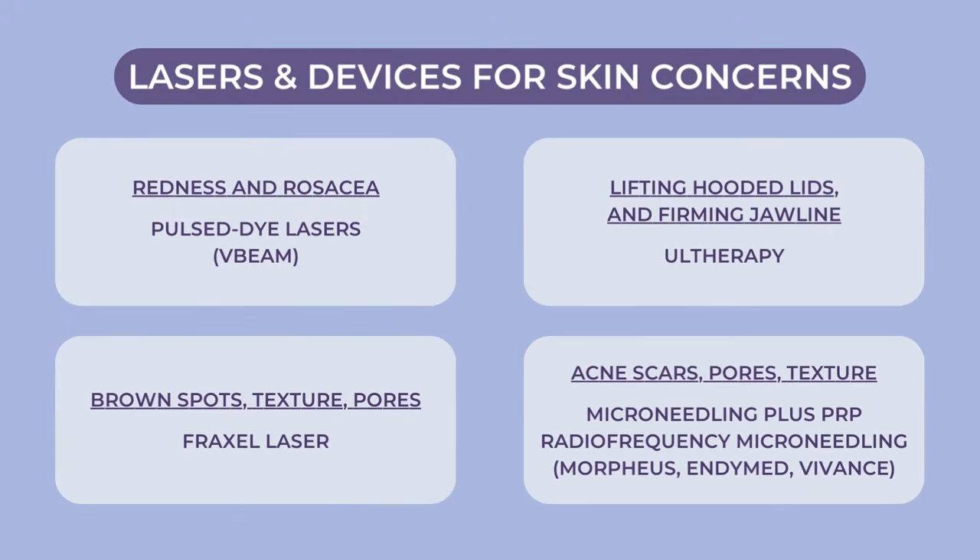One of my favorites is the Fraxel laser. If you really want to see a beautiful difference in brown spots, pore size, firming, tone, and texture of the skin — really get that resurfacing glow — it's going to take at least three treatments, and I usually space them about one month apart. Ultherapy is another device I use to help get my patients ready. I love Ultherapy especially for giving a subtle lift to the lateral brow and droopy eyelids — it can be a really nice complement to injectables for that area. I also like Ultherapy in the submental area to help define the jawline for the right candidate.